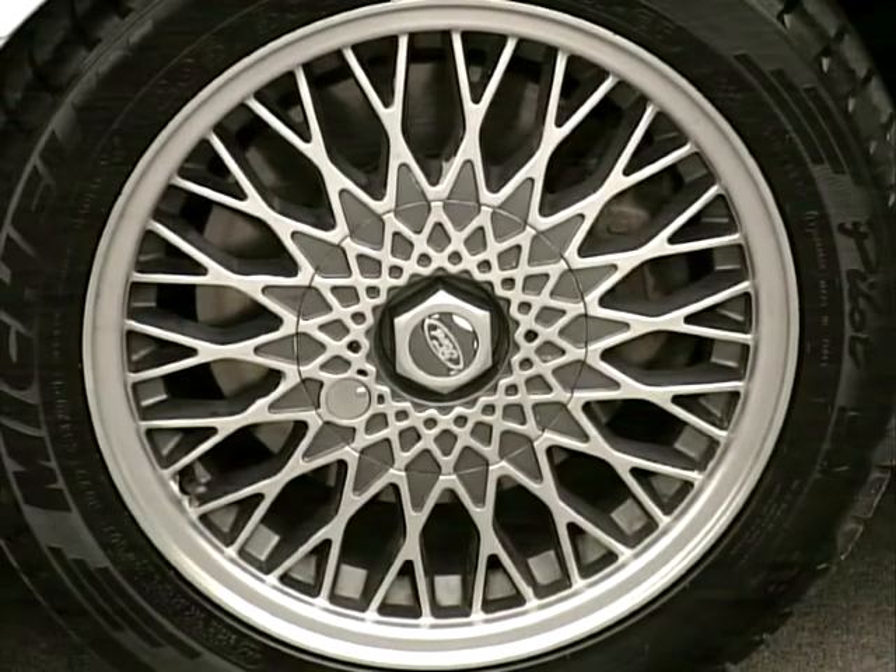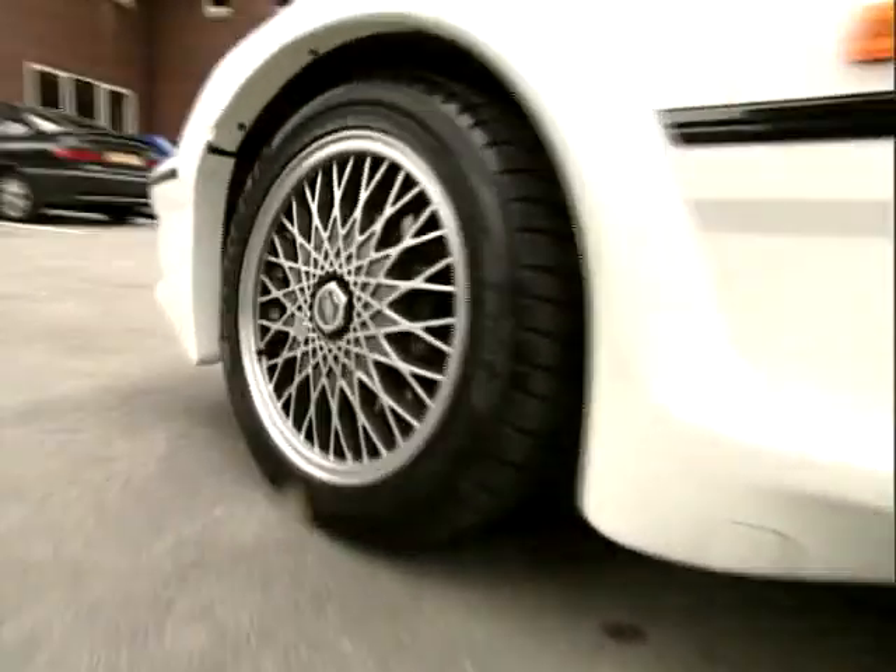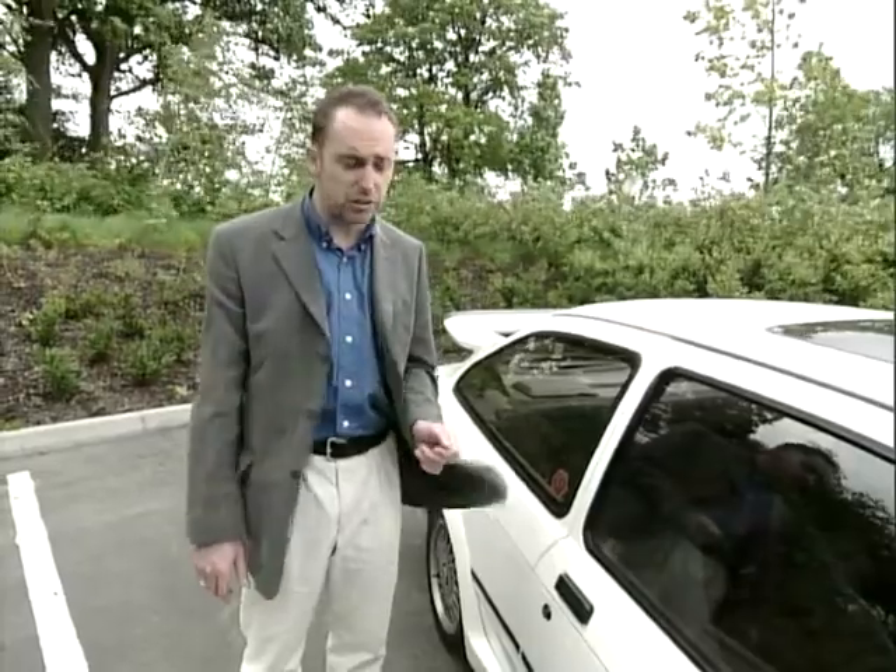But what do you need to know about when you buy one of these vehicles? In the 1980s security was very, very lax, so always check that it's got good security on the car. Check that the key actually matches all the locks to show signs it's still the original car and the original keys.